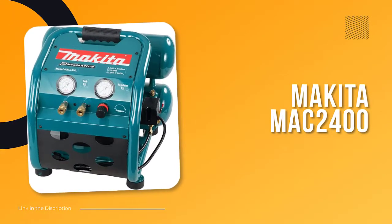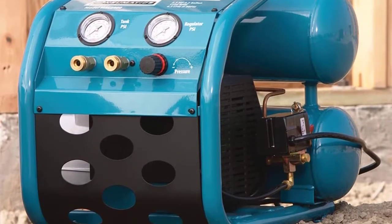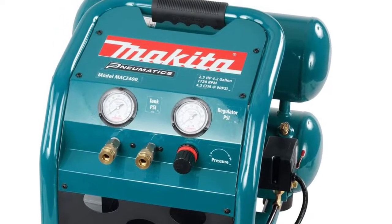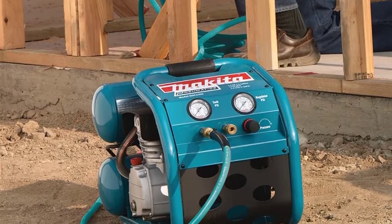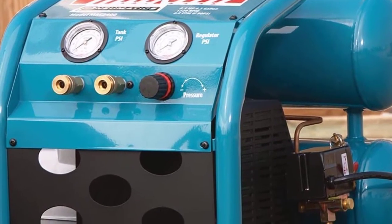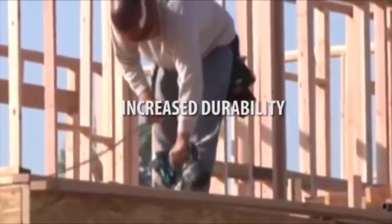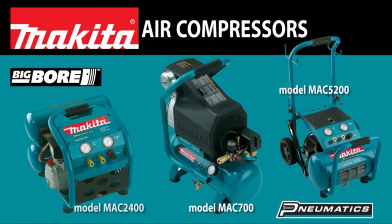Number four: Makita MAC 2400, the Makita Big Bore Air Compressor — a dutiful model for home garages. It is outfitted with a 4.2 gallon tank and a cast iron pump whose cylinders and pistons provide rapid recovery for exceptional performance. Makita's powerful 2.5 horsepower four-pole motor achieves 4.2 CFM at 90 PSI for optimal productivity, at a desirably low noise level of only 79 decibels. The roll cage design protects the compressor in even the most extreme job site scenarios.